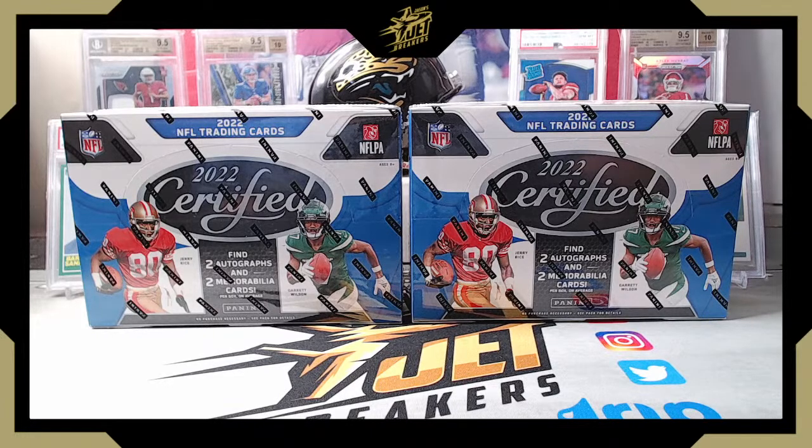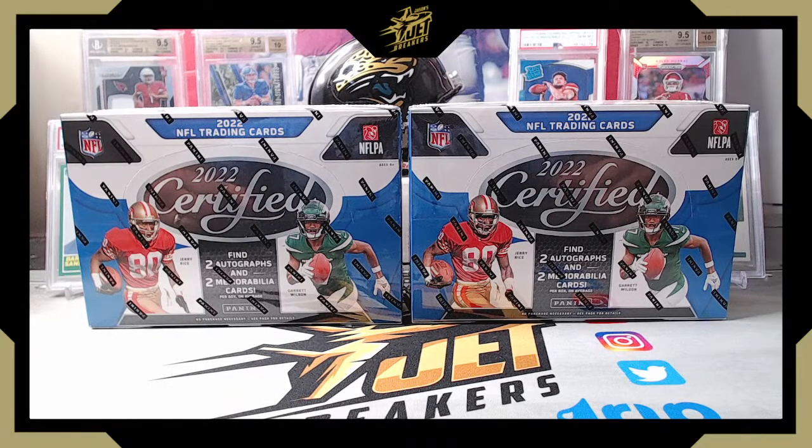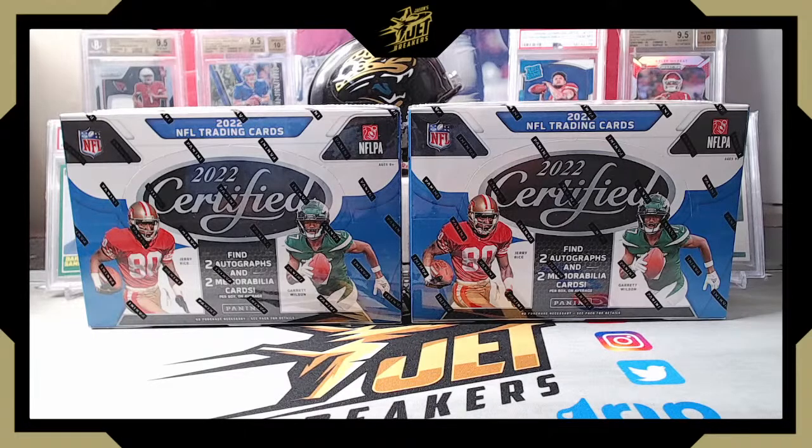Getting back to Certified — in each box we're expecting to find two autos and two relics, which has been pretty standard for the last few years. Of the two autos, one should be a Freshman Fabric or Piece of the Game Signatures — so a patch auto — and then a regular auto on the other one. Each pack should have one insert, so 10 inserts in the box, two rookies or rookie parallels per box, and three numbered parallels. We do have some short prints we're chasing — on the inserts there are Certified Stunners, Radical Rookies, and The Mighty, which is a crossover from the NBA.